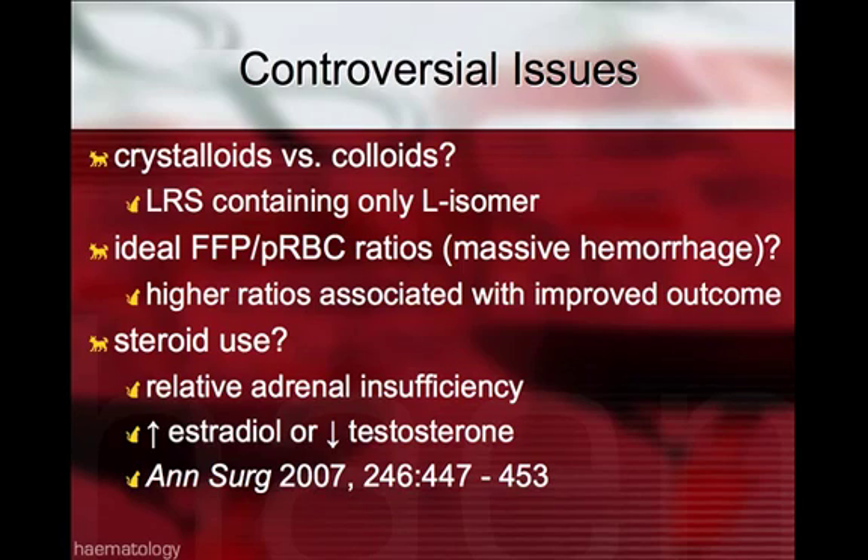With controversial issues in shock, the debate of whether crystalloids or colloids are advantageous is still ongoing — there is no clear cut answer, and the military currently uses 6% hetastarch as their main fluid of choice. The literature currently suggests that LRS containing only the L-isomer may be beneficial. Other controversies include the ideal fresh frozen plasma to packed red blood cell ratio in massive hemorrhage. Higher ratios are associated with improved outcomes, and human medicine is moving toward a ratio of 1:1 or 1:2, rather than one FFP to every 5-6 packed red blood cell transfusions.